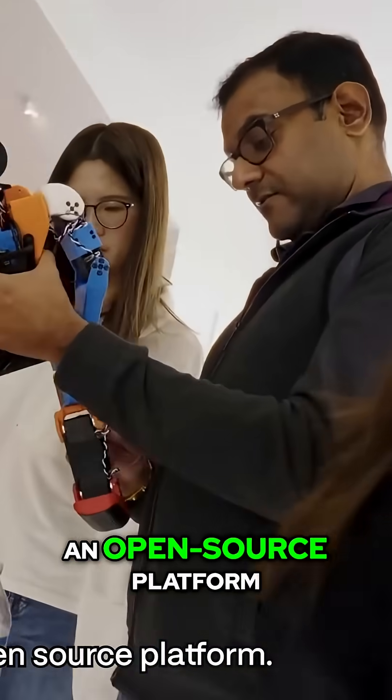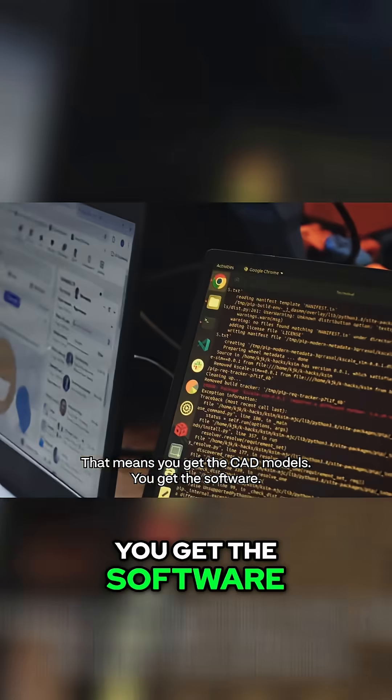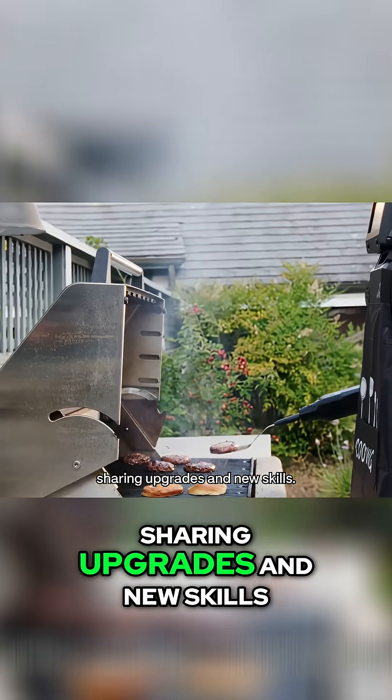The K-Bot is an open-source platform. That means you get the CAD models, you get the software, and you join a global community of builders who are all working together, sharing upgrades and new skills.